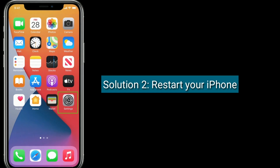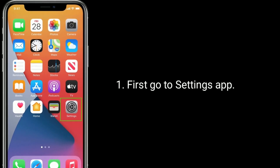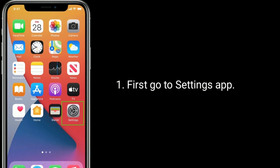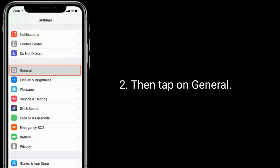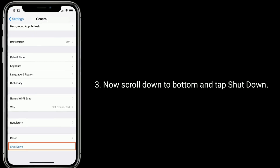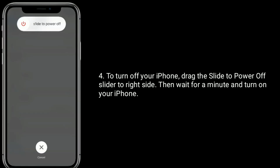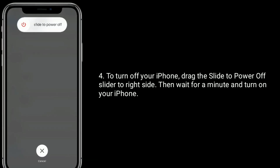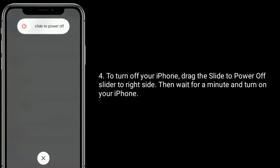Solution two is to restart your iPhone. First, go to the Settings app, then tap on General. Scroll down to the bottom and tap Shutdown. To turn off your iPhone, drag the slide to power off slider to the right side, then wait for a minute and turn on your iPhone.